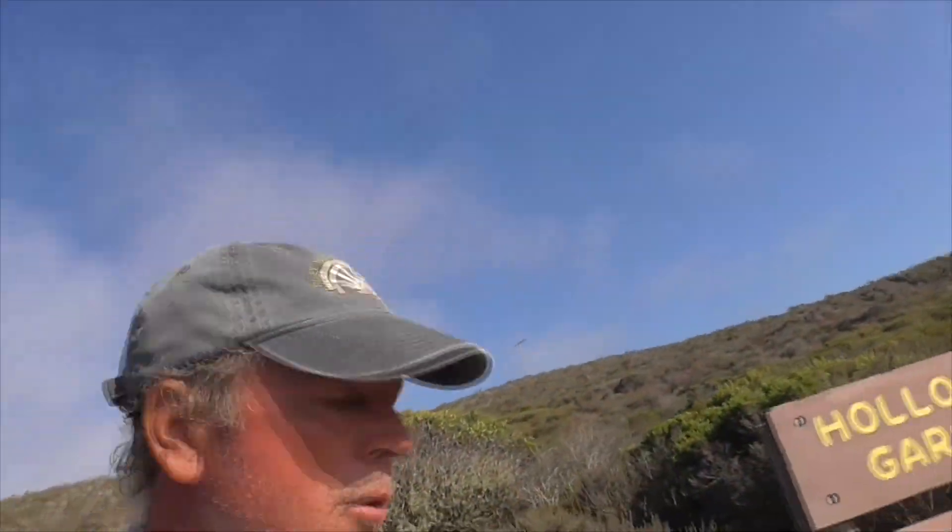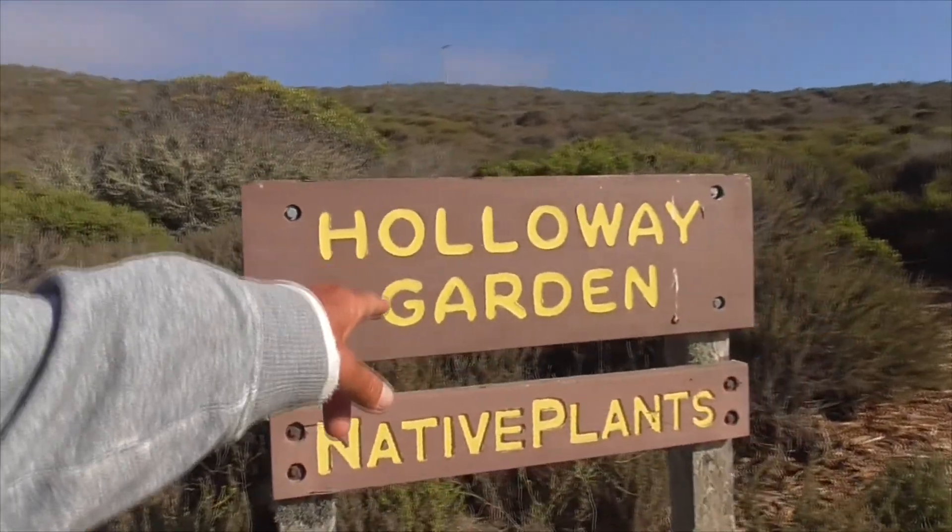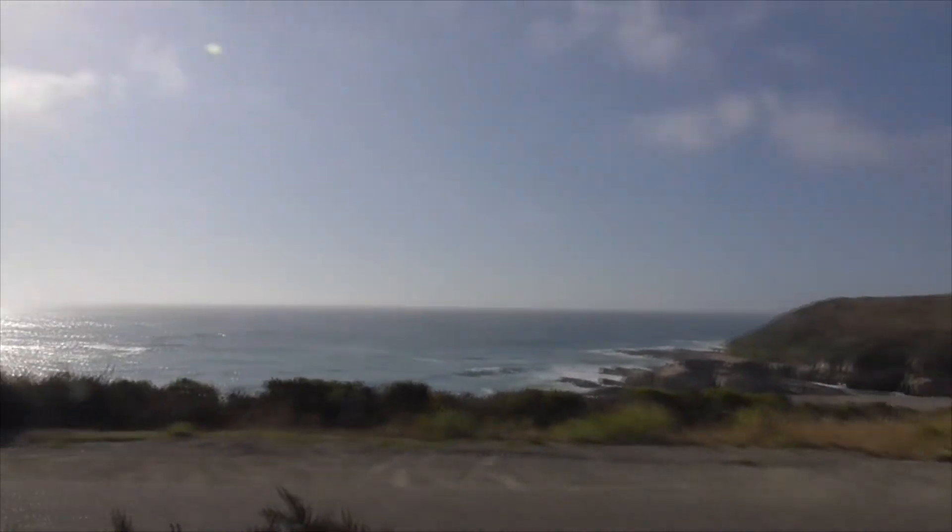Thanks for joining on the little walkthrough of Holloway Garden Native Plants. Beautiful, beautiful Pacific Ocean. Have a great day. Bye.